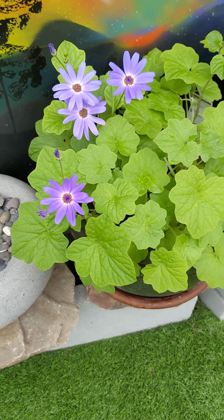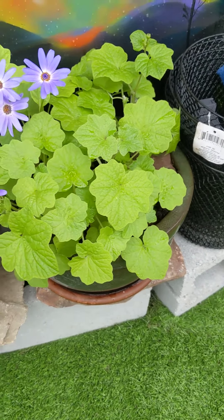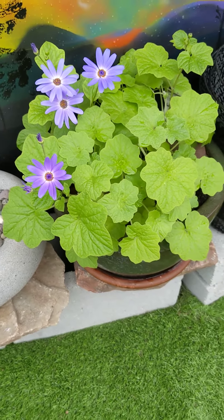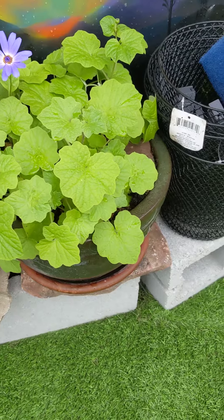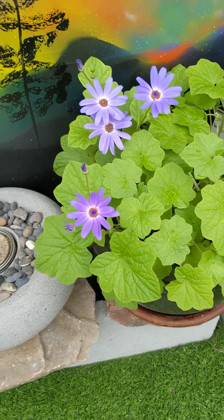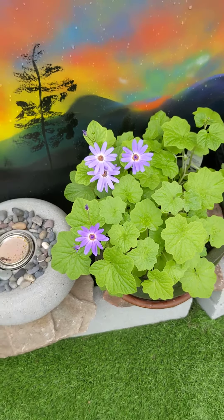In the heat of summer, it does terrible, and it dies back. And then it comes back. In the fall, it starts blooming again. I brought it in from outside in this pot, and it is blooming. It is December 24th, Christmas Eve, and here it is blooming, this beautiful purple color.